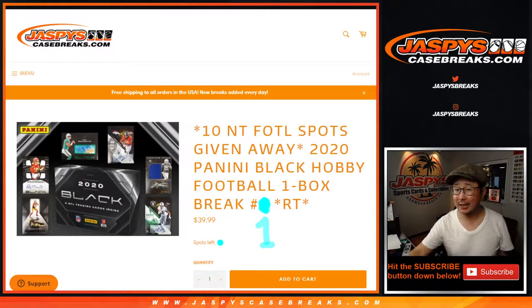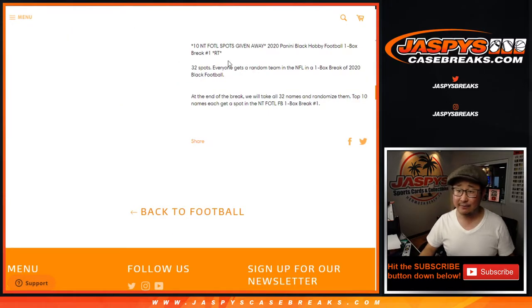Hi everyone, Joe for Jazby's Casebreaks.com coming at you with a 2020 Panini Black Football Hobby Box, those tiny little boxes. Random team break number one with a shot at 10 NT Football first off the line spots. I think we still need to sell some first off the line spots straight up, but take advantage of that. First off the line is usually pretty loaded with some fun stuff.